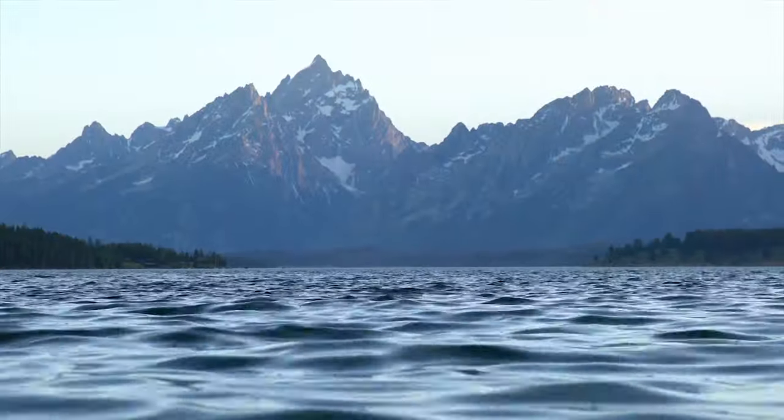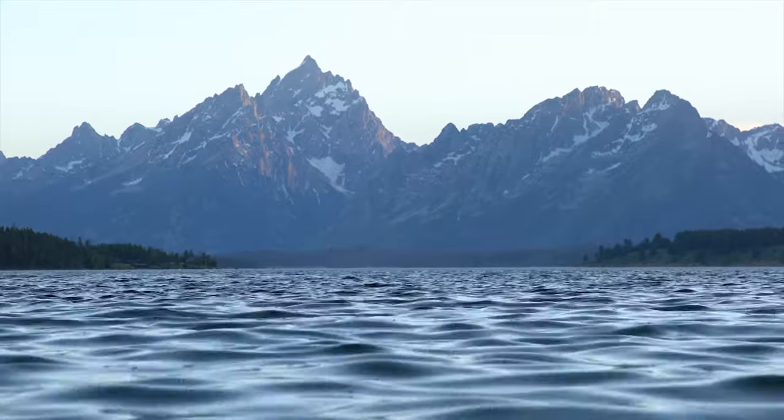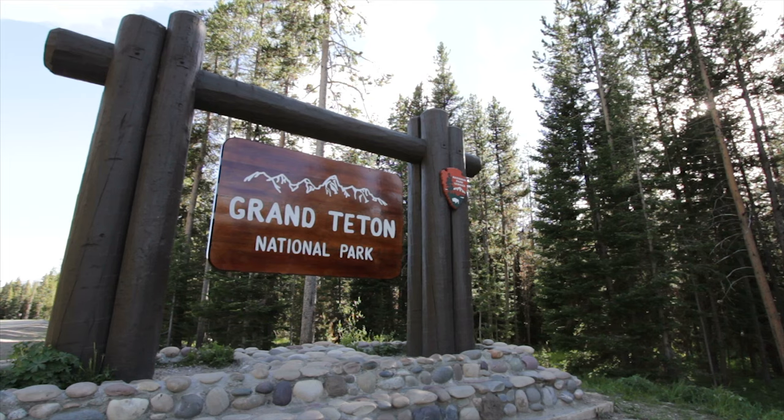Sitting in the shadow of the mighty Yellowstone National Park, the mountain ranges and surrounding areas that comprise Grand Teton National Park are often overlooked. But don't let the cragged peaks and retreating glaciers fool you, because Grand Teton has so much more to offer than its scenic mountains, though they are awesome. Let's take a look at one of America's most underrated national parks.